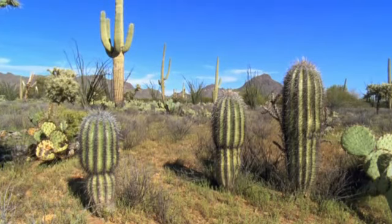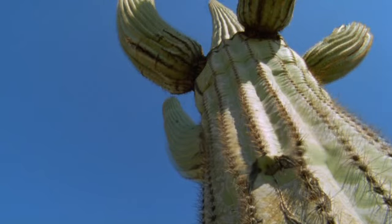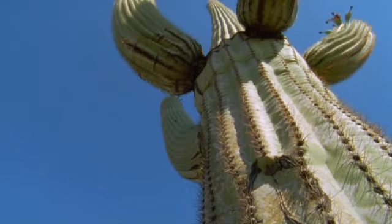When full, a saguaro's stem can store up to five tonnes of water, and that's enough to see it through many months of drought.